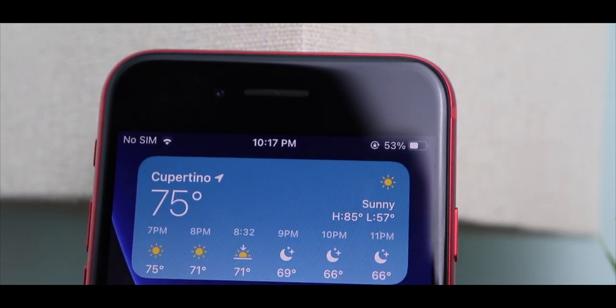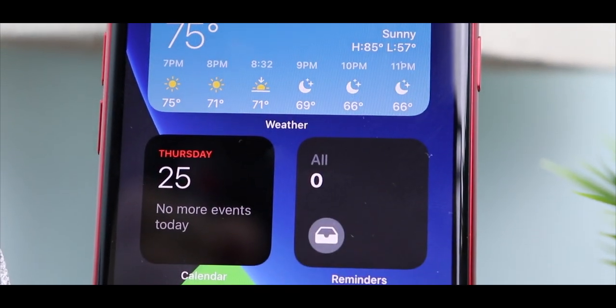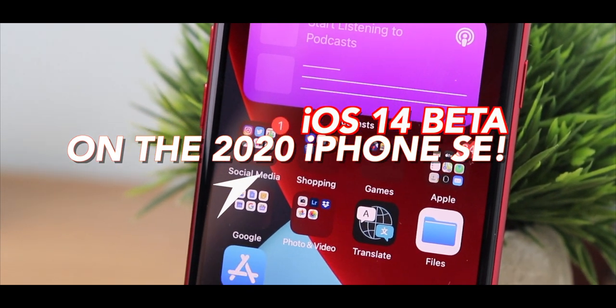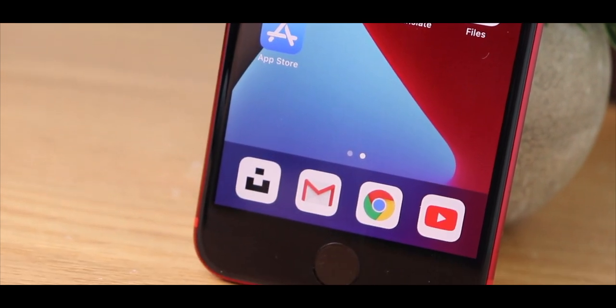iOS 14 is here — well, it'll actually be available in the fall. However, developers now have access to the beta version, and I also have it installed on the 2020 iPhone SE. There's also going to be a public beta in July, so if you really want to try it out in beta, I would hold on and wait for July.